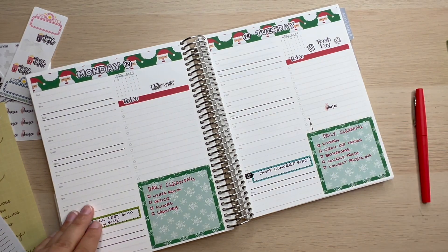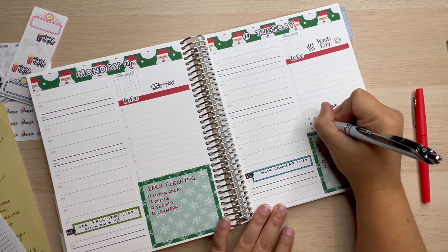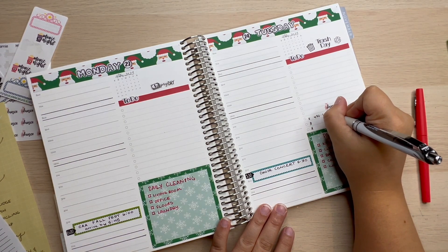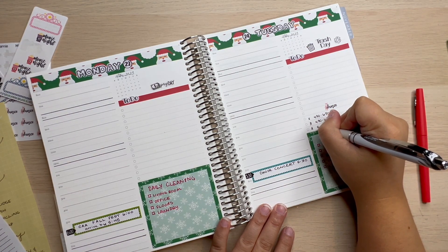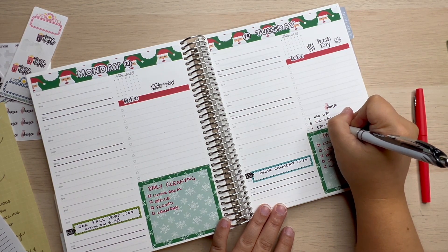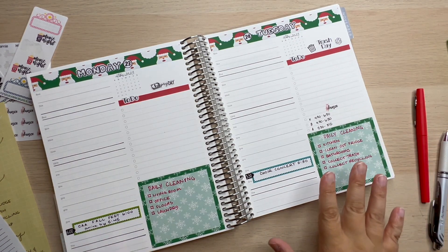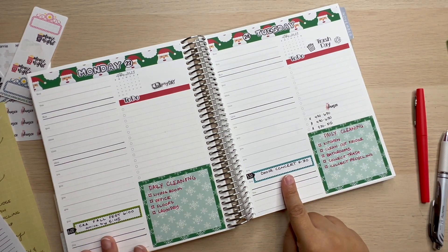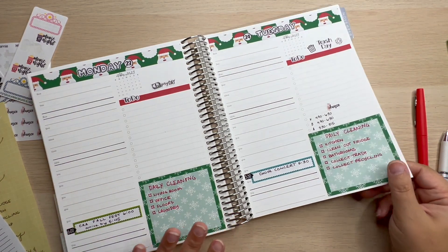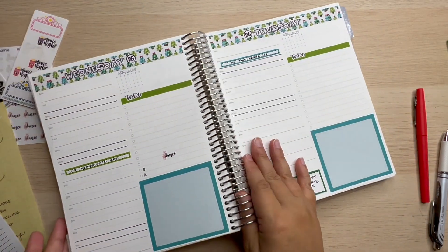Tuesday dance — let's go ahead and write in those times. We are 4:30 to 6:30, and then 5:30 to 8:15 for dance. Monday we don't have dance. We have the concert, the Fall Fest — those are good.